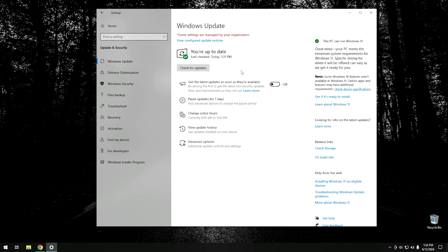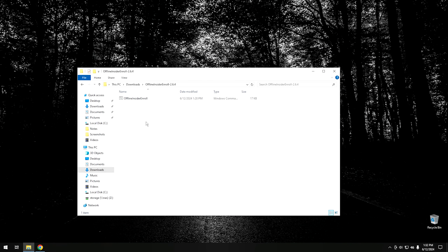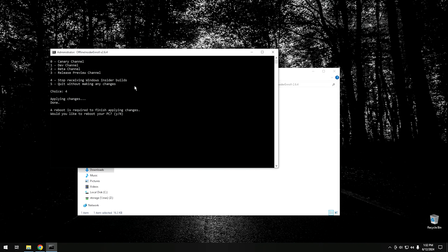If at any time you decide you don't want to be subscribed to the beta channel or want to completely disable the Insider Program, it's super simple. Go back to your Downloads folder and open up the Offline Insider Enroll script again. Right-click it, run it as Administrator, and hit Yes to User Account Control. Number four is Stop Receiving Windows Insider Builds. Hit 4 and Enter. It will undo all the changes, then ask you to restart — hit Yes to restart.